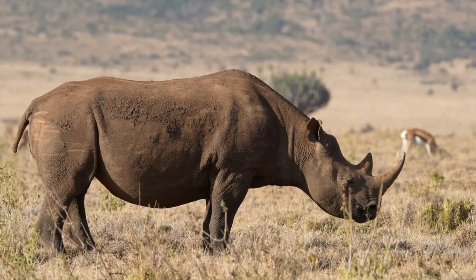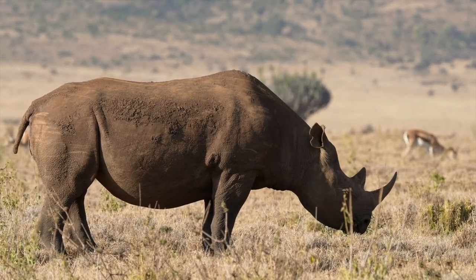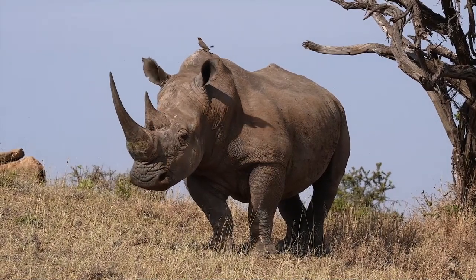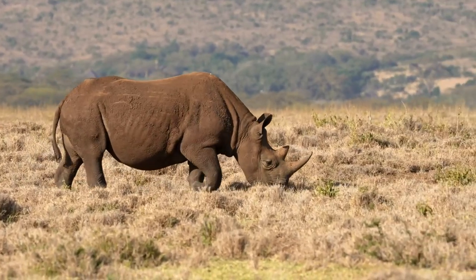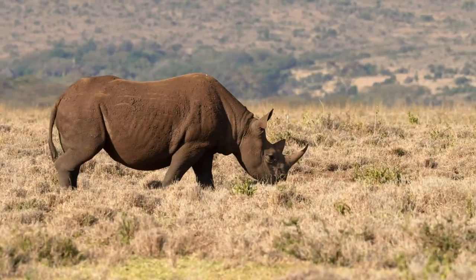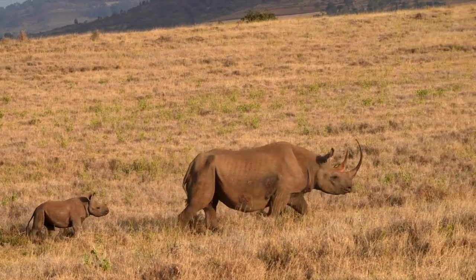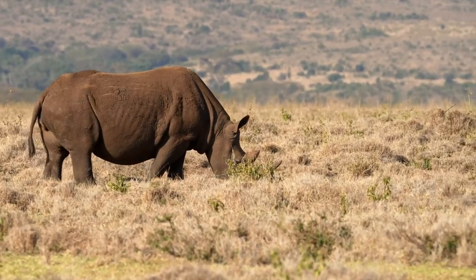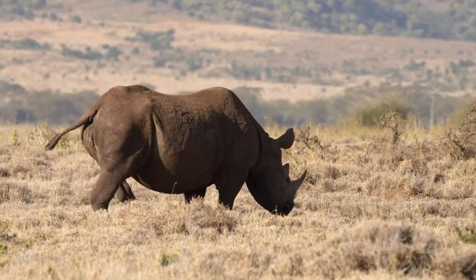Over the course of their half-century lifespan, rhinos would eat a variety of things — leaves, fruits, browse trees, graze grasses, shrubs, plant shoots, vegetables, bark, roots, and many more. Of these, they consume about 110 pounds or 50 kilograms of food on a daily basis. They would spend hours either grazing on grasses or browsing the leaves of trees.